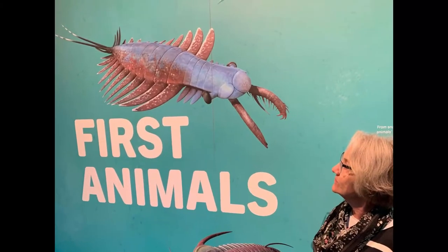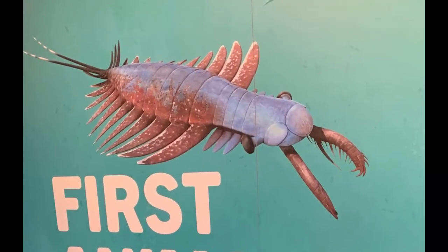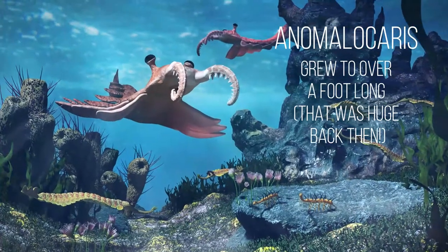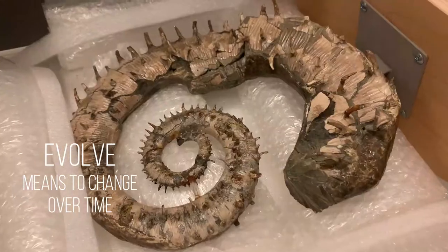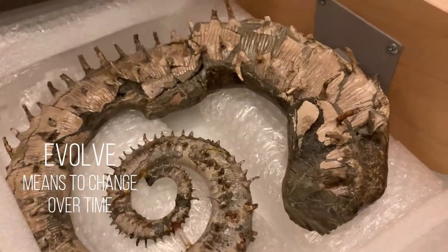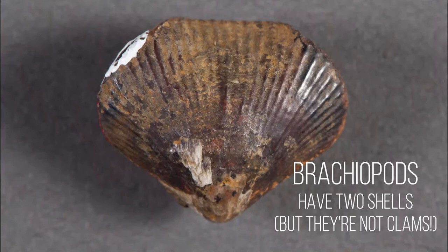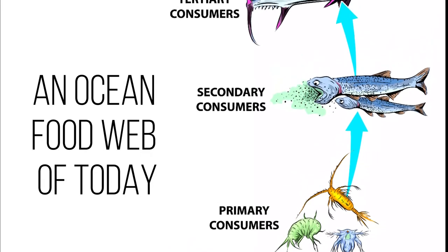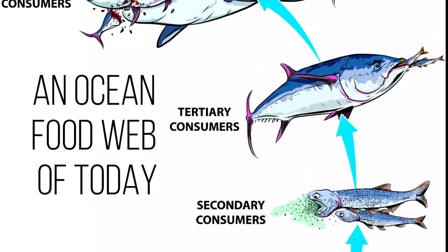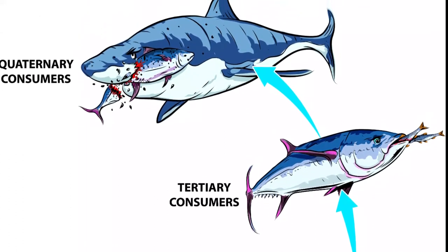Eat or be eaten. Fierce predators emerged, like Anomalocaris, jetting through the seas hungry and hunting. Yikes! Prey animals evolved to defend themselves with prickles, spines, and armored shells. The pace of change picks up. Life diversifies. Ocean food webs develop with plants and simple organisms at the bottom, plant-eating animals next, then animals that eat animals, all the way up to the top predators.